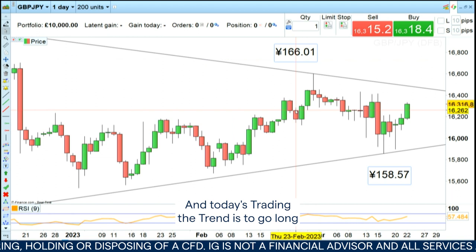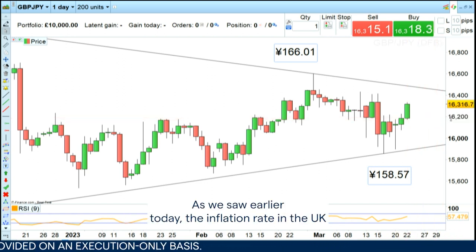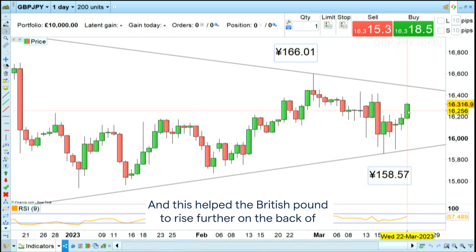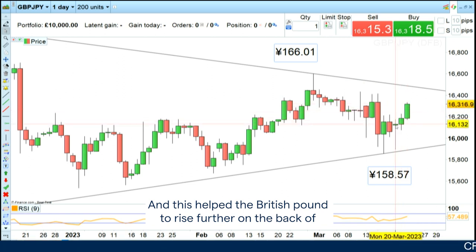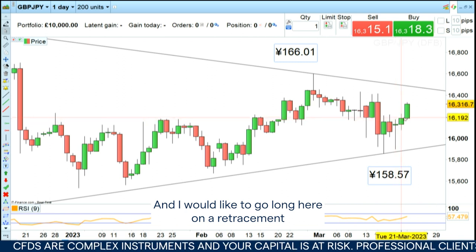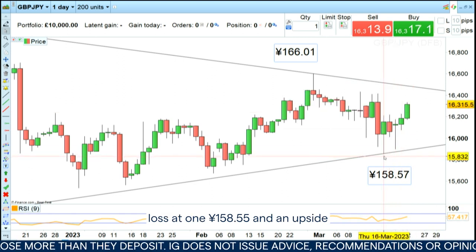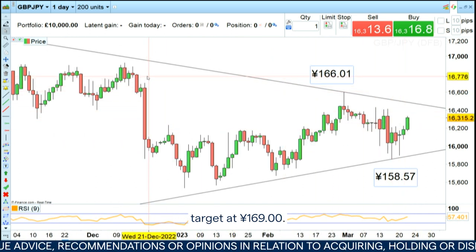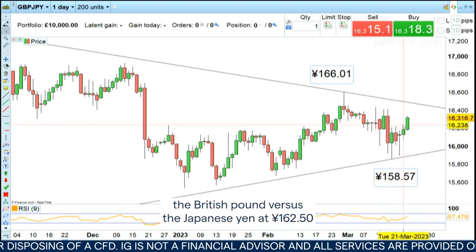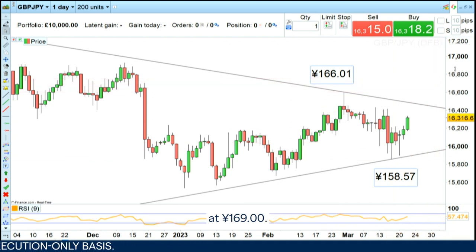Today's Trading the Trend is to go long the British pound versus the Japanese yen. As we saw earlier today, the inflation rate in the UK remains very high at 10.4% in February, much higher than expected, and this helped the British pound to rise further on the back of probably seeing another rate hike with regards to the Bank of England. I would like to go long on a retracement to 162.50, with a stop loss at 158.55 and an upside target at 169 yen.